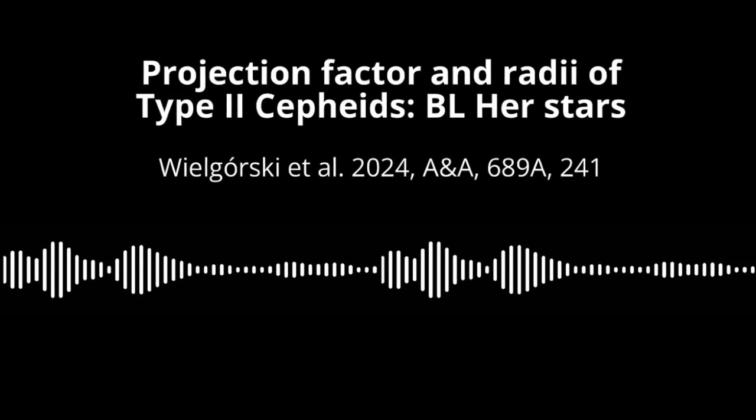That's all the time we have for today's Deep Dive. Thanks for joining us on this incredible journey into the world of pulsating stars. Until next time, keep looking up.